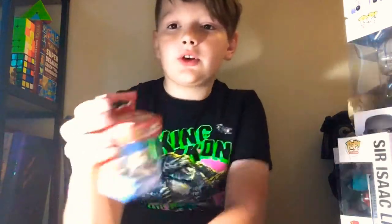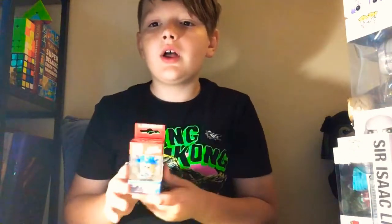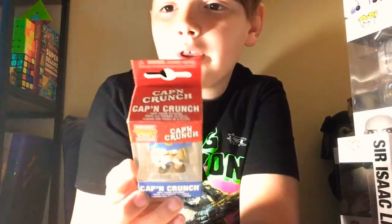And then I have my Captain Crunch Pocket Pop. It's really cool. I like how he's actually holding the cereal in his hand. It was five bucks, so why not?